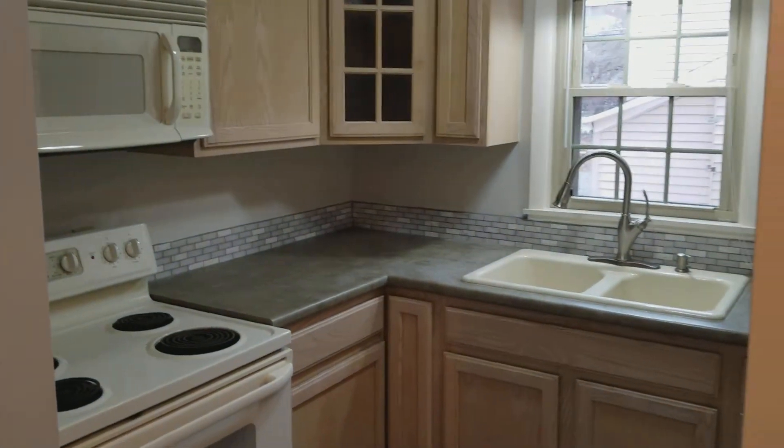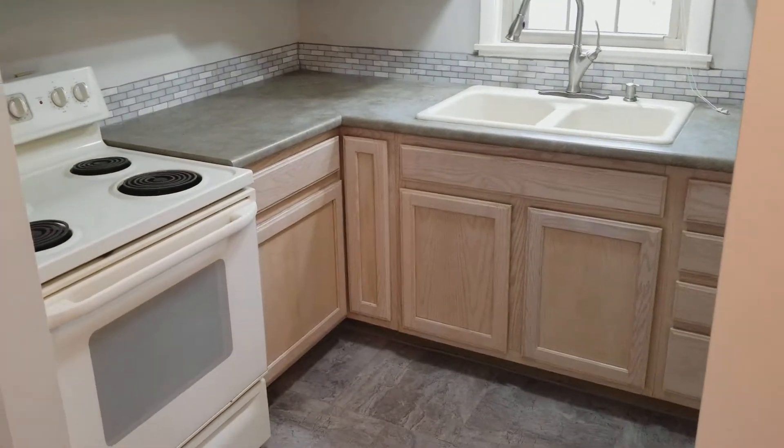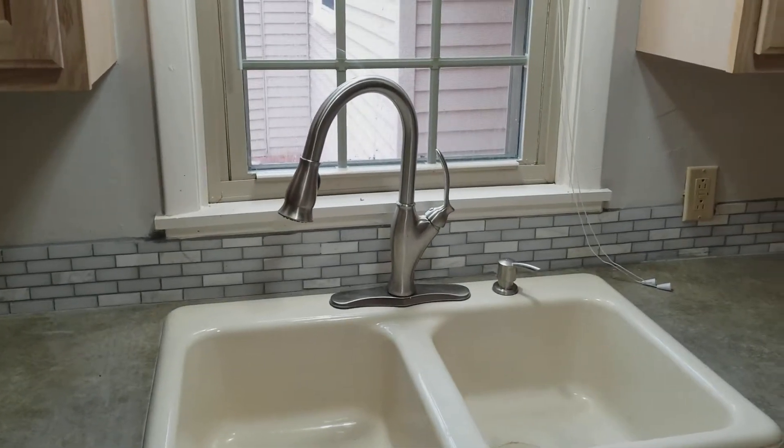Nice updated kitchen. We've added some tile backsplash, cleaned up the cabinets, added some updated appliances, and a nice new kitchen faucet.